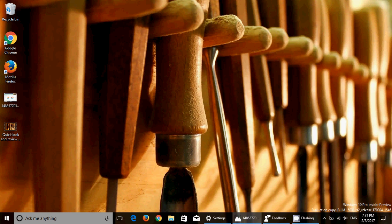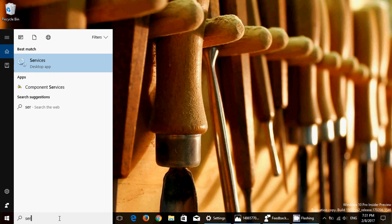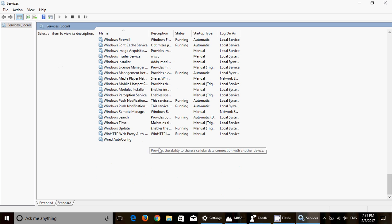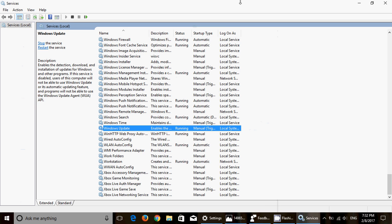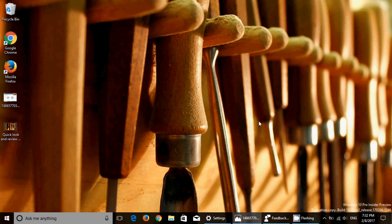Also, initialization taking a long time is something that happens for some people. A third bug that hit my other machine: if nothing seems to be happening in Windows Update, go into Cortana and type 'services' to open the Services app. Navigate to Windows Update, right-click on it, click Stop, then go to your Start button, Power, and click Restart. After restarting, go back to Windows Update and build 15031 should be available.